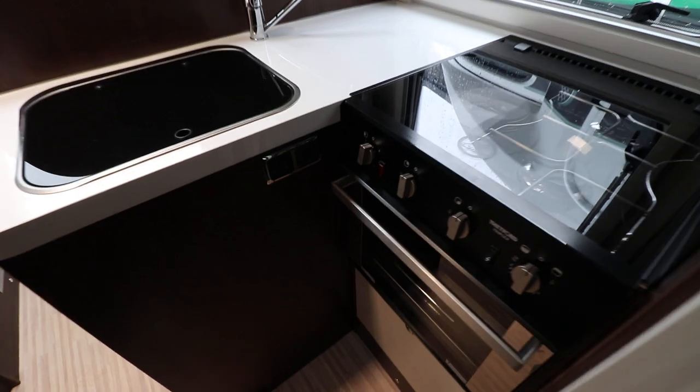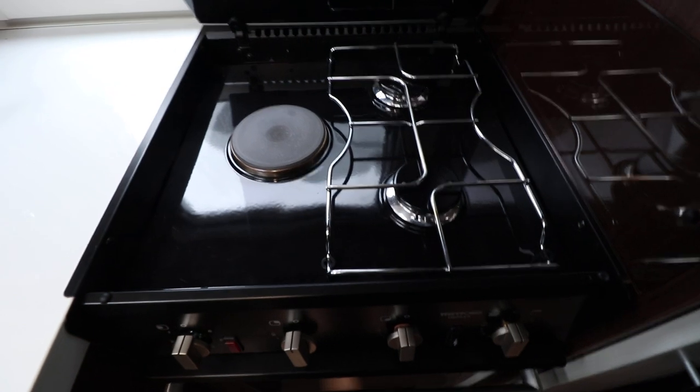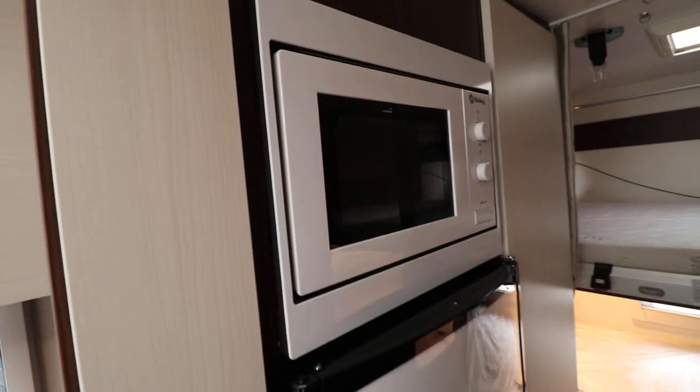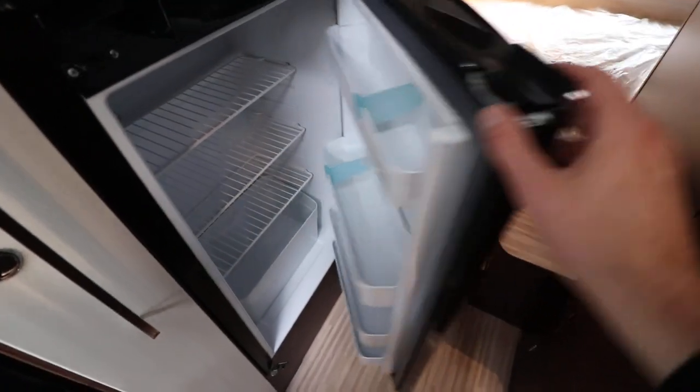The kitchen area is here and we have an L-shaped one. It has a three-burner gas hob, and underneath there is a full oven and grill. There is also a large microwave, and below that there is a fridge-freezer — the freezer section is on top and the fridge section is below. It's a nice big fridge.